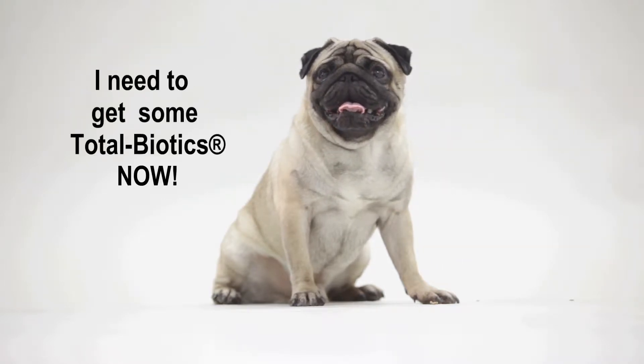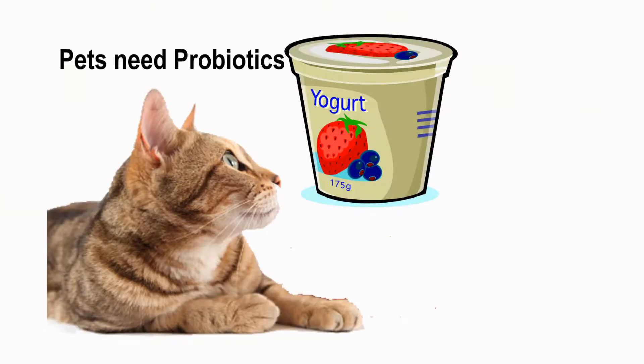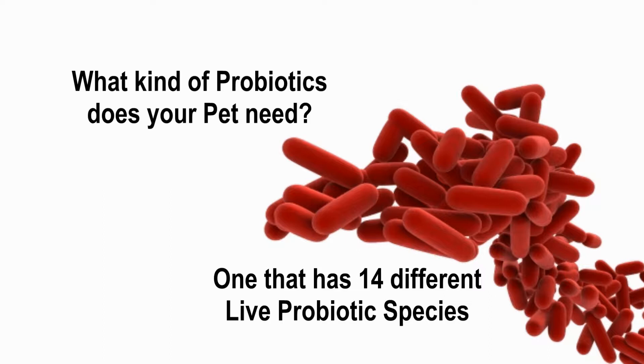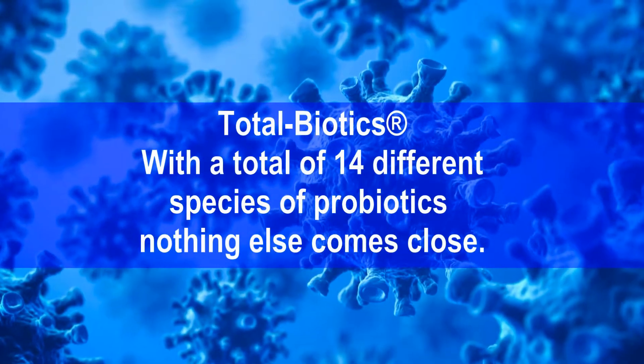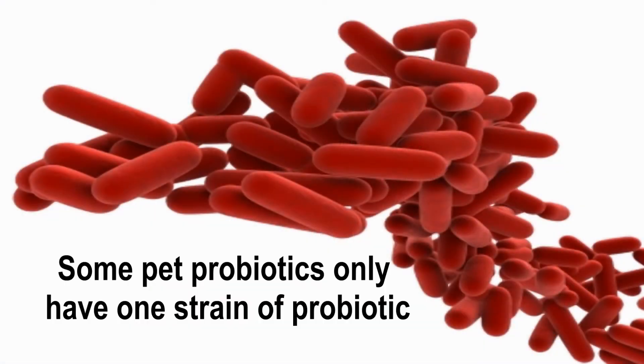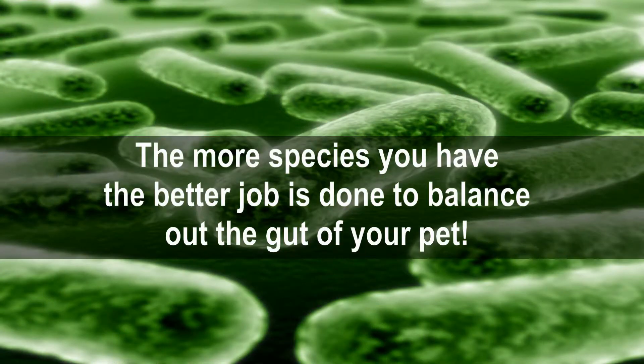How do you choose a great probiotic? Simple — just get Total Biotics. Pets need probiotics, but not the lactose and sugars found in yogurts. Your pet needs a probiotic that has 14 different live species. Total Biotics has 14 different species of probiotics — nothing else even comes close. Some pet probiotics only have one strain. Each different probiotic species does its own special job, and the more species you have, the better job is done to balance out the gut of your pet.